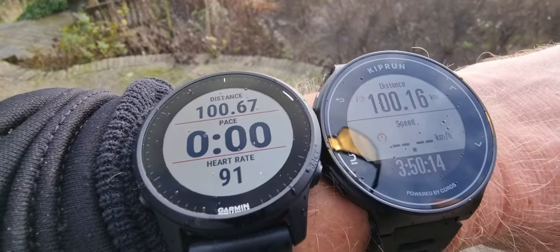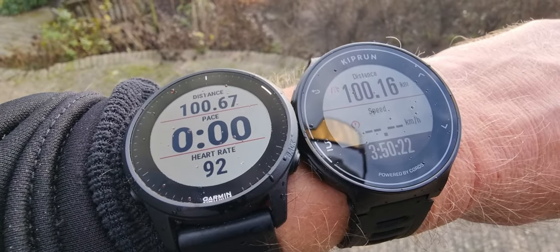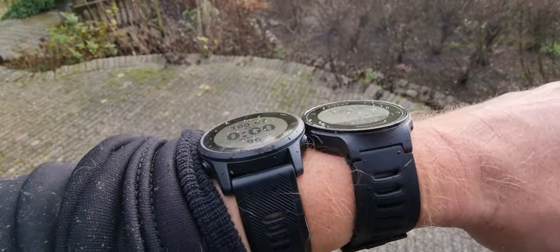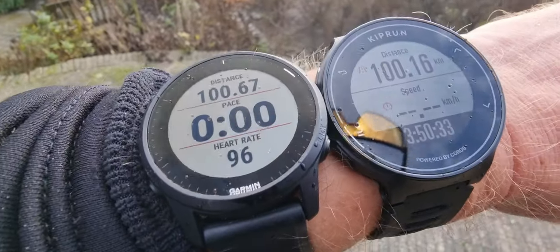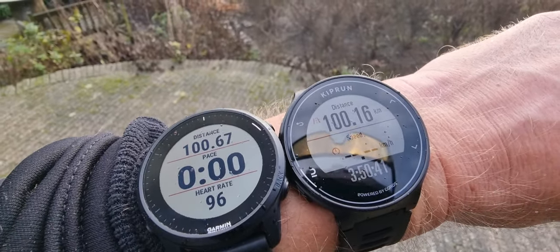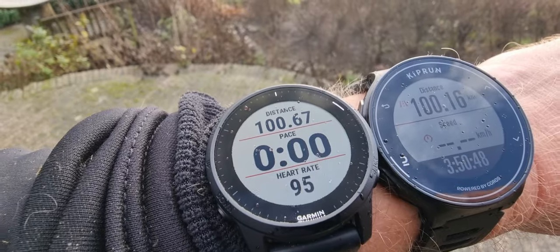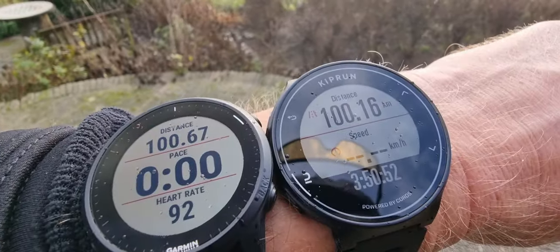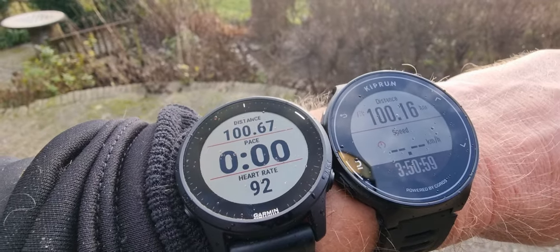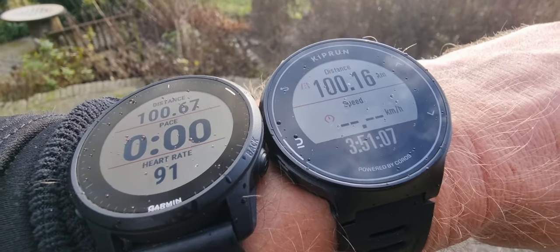What I'll be doing later is showing you the heart rate differences between these two devices. I'll put the link below the video so you can see it in the blog on our website. I'll analyze everything about these two watches. The Kiprun GPS 500 on the right is 120 bucks; the Garmin 945 LTE is about 500 bucks. So you can buy almost five Kipruns for the price of the Garmin. If you want a comparable Garmin, you'd have to buy the Garmin 55, which is smaller and has way fewer functions.